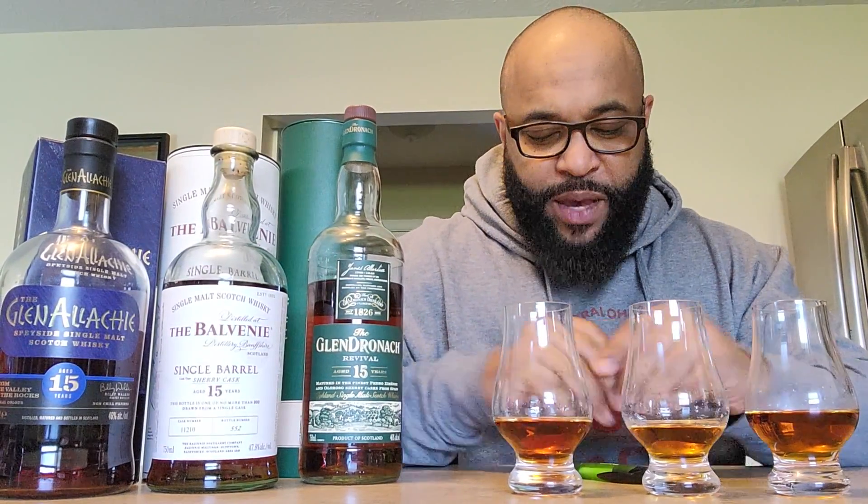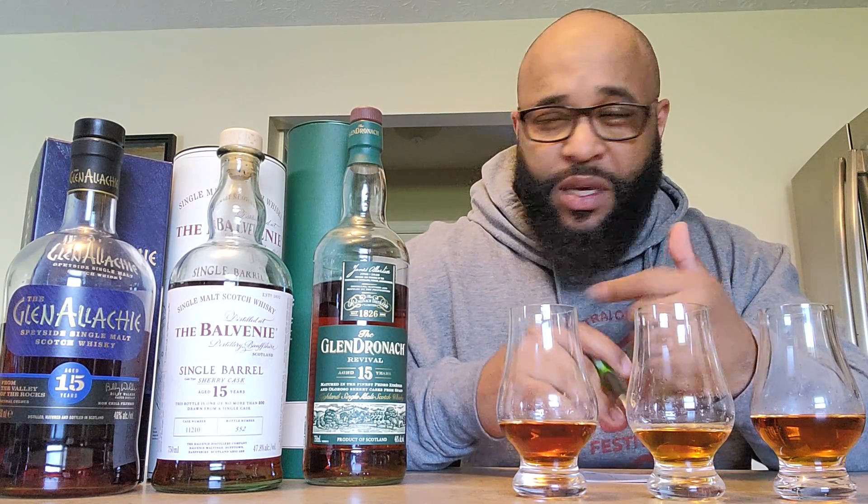Good to see you guys back. A little backstory on today's review: it's a 15-year-old sherry bomb review. These are my top sherry bombs that I personally have had for a while. I've been meaning to do this to prove what's the best sherry bomb. A few months ago I served these and the winner chosen I didn't agree with, so I said I'm going to do my own blind review. I mixed them up and we're going with glass one, glass two, and glass three.